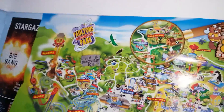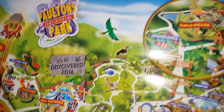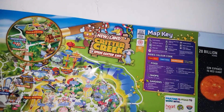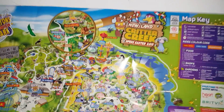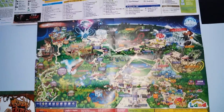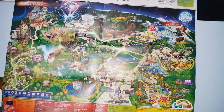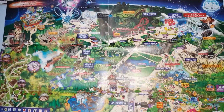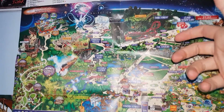Moving on, I've got a Paultons Park map, which is great for families. They opened their Lost Kingdom last year, which seemed to be a great family thing, so if every theme park can do that it will be much appreciated. Moving on down here, we've got a small Alton Towers map which I love more - it's a lot more compact and better for when you're walking around the whole park.